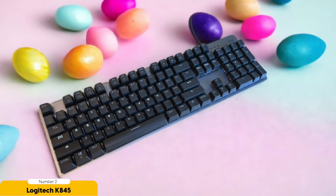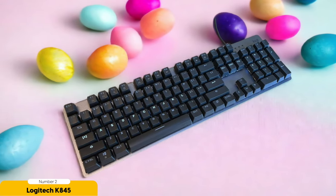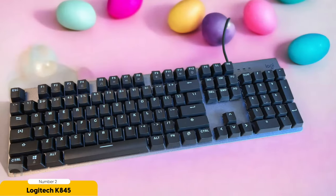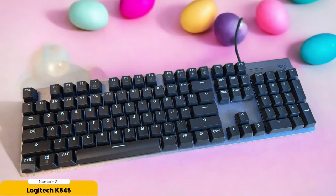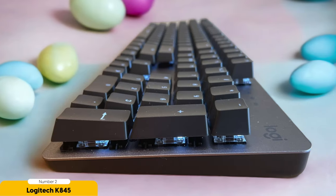The K845 also boasts adjustable incline settings, because our wrists deserve to be treated like royalty. With just a few tweaks, you can find the perfect typing position that feels like a gentle massage for your tired hands — say goodbye to strain and fatigue and hello to comfort and productivity. In terms of performance, the K845 is no slacker. It's got a wired connection that's reliable, and the keys are so responsive and satisfying to type on, you might just find yourself writing a novel for the sheer pleasure of it.